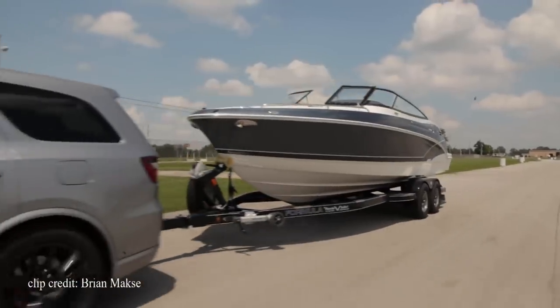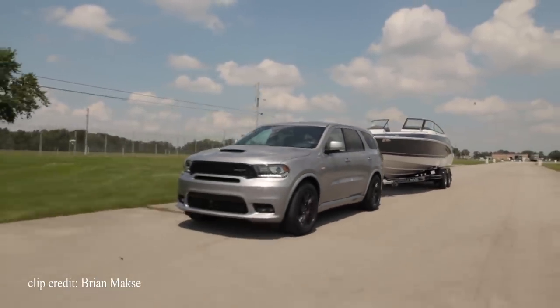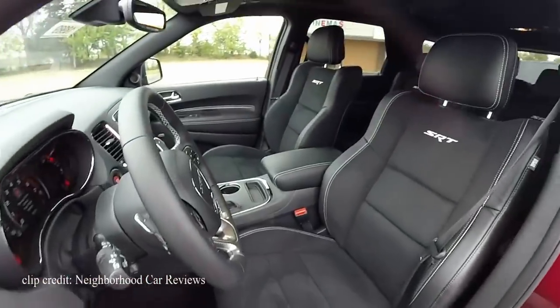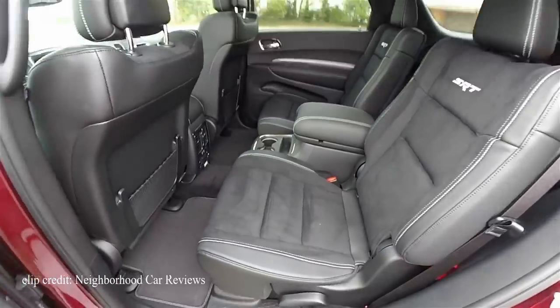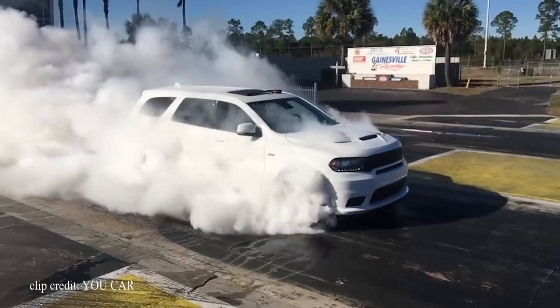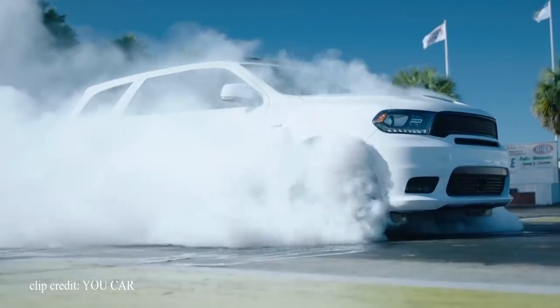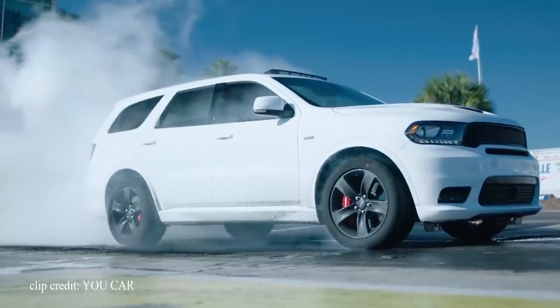An SUV this big and powerful has to be capable of towing — how about 8,700 pounds? The interior shines as well with its 3 rows that accommodate 6 adults comfortably, with the second row equipped with sporty captain's chairs. The Durango SRT has it all: a powerful naturally aspirated V8, plenty of room for the whole family, and massive intimidating styling that practically screams get out of the way. With Brembo brakes featuring 15-inch rotors up front and 13.8-inch rotors in the rear, you can get a new one for around $62,000 starting — and when you break down what you're getting, this is one hell of a bargain.